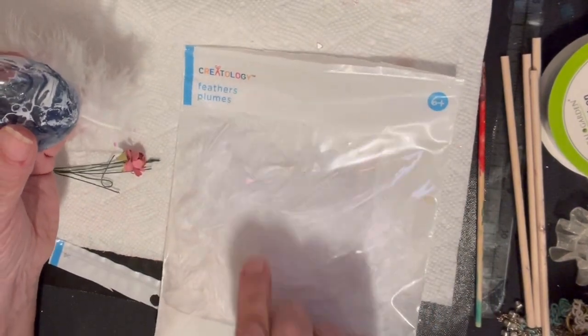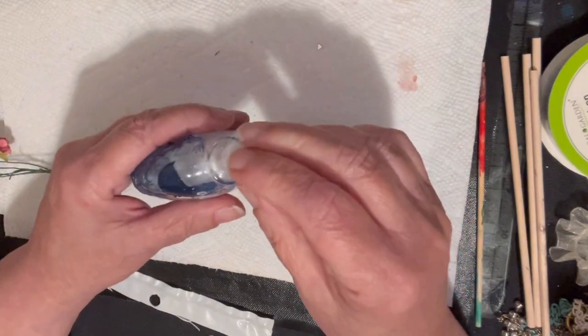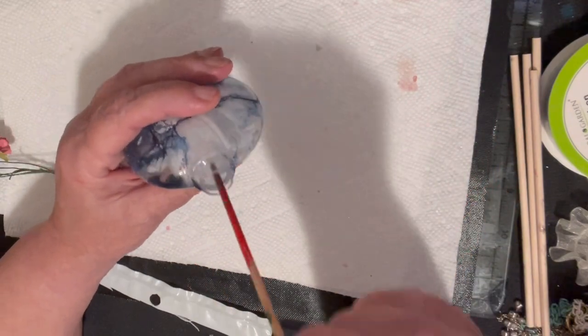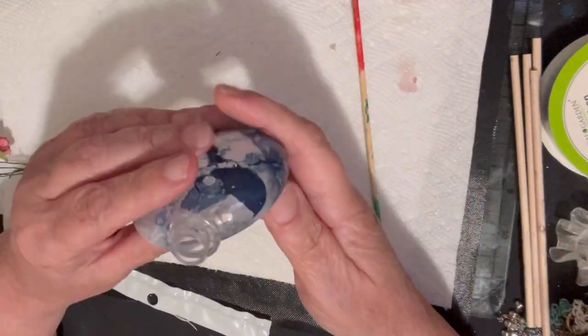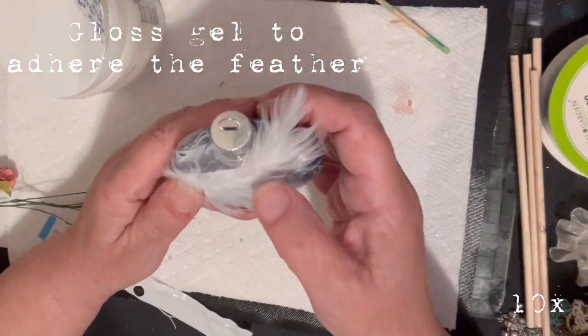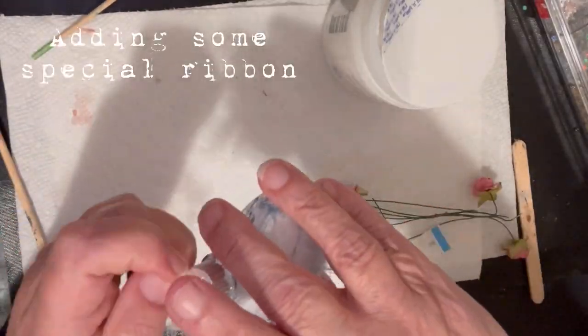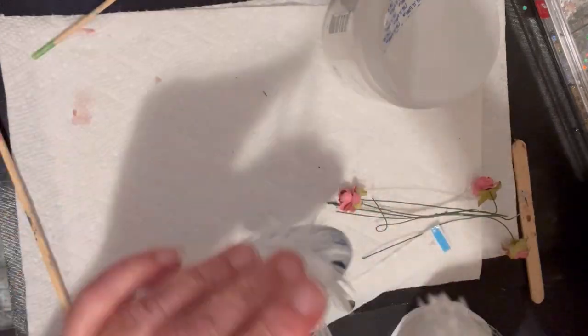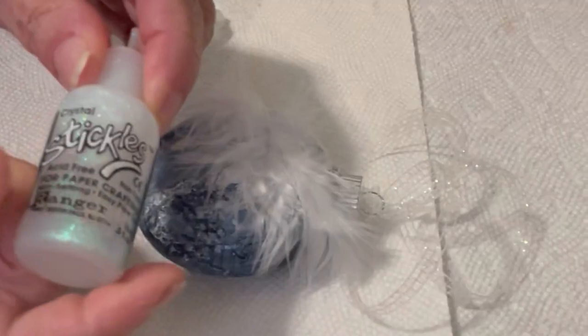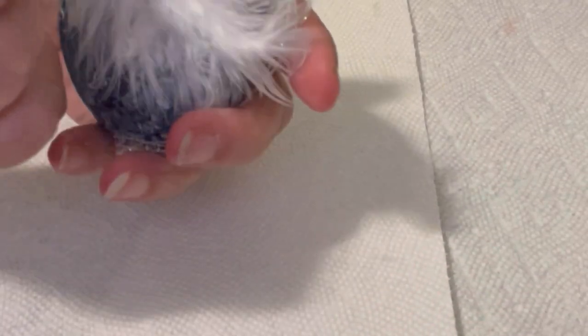I saved the most special ornament for last. This is for a special loved one who has passed — I call it angel wings. They're feathers, and feathers represent an angel; those represent our loved ones who have passed. I added just a little line of sticklers across the center of the feather to make it shine a little bit while it's on the tree.